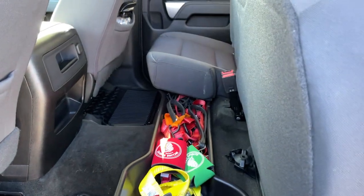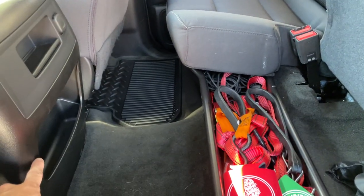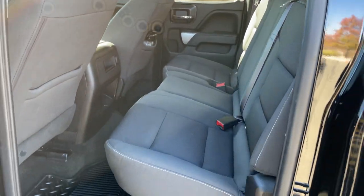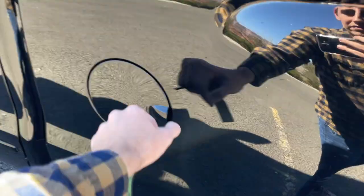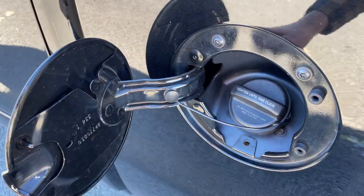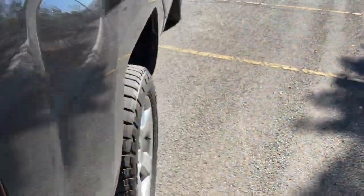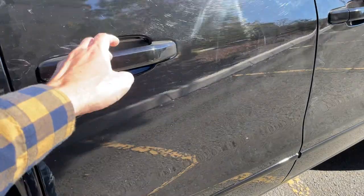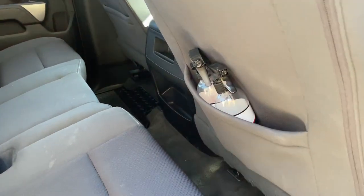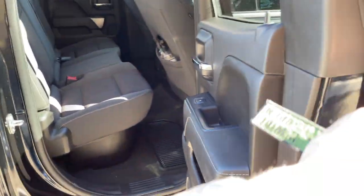The previous owner added an under-seat storage bin — might be an aftermarket product. That side folds up as well. There's a power outlet and storage back there but no rear vents, which is a little weird — I think the true crew cab gets those. There's a gas cap holder and the truck is flex-fuel capable, so you can run different types of fuel, which is a nice bonus.